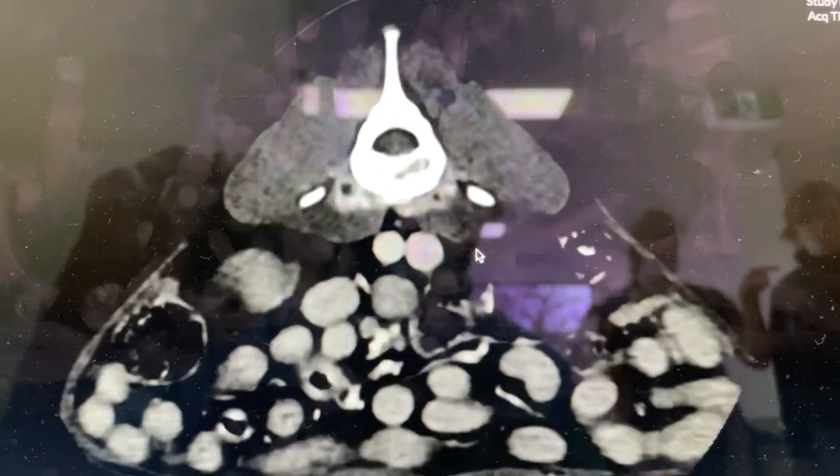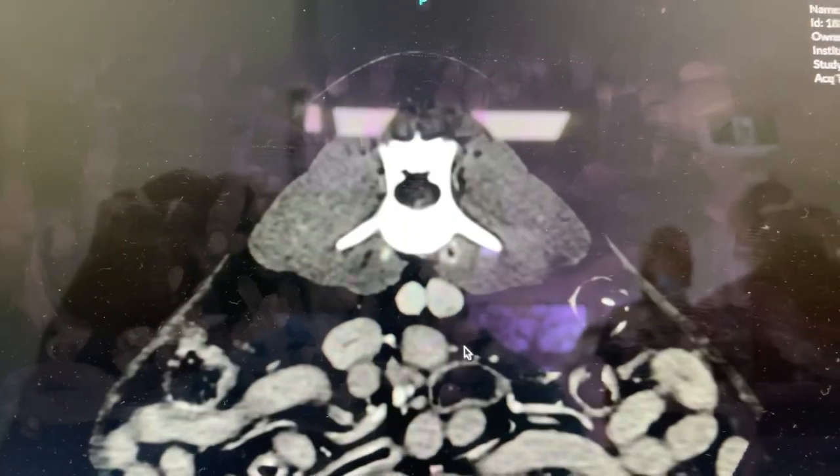So you can see the destruction of L4 right there a little bit better, and that's probably physitis due to the portosystemic shunt.